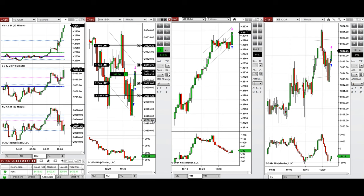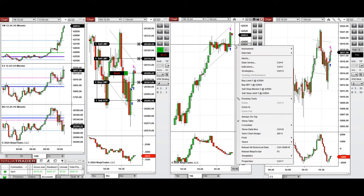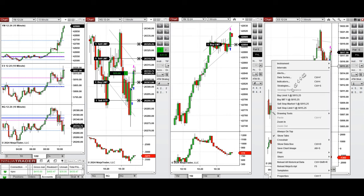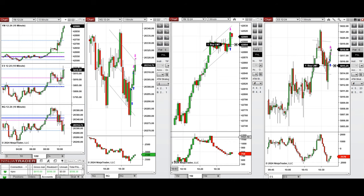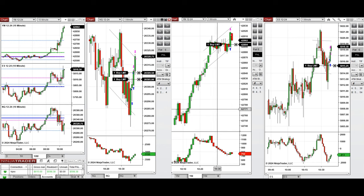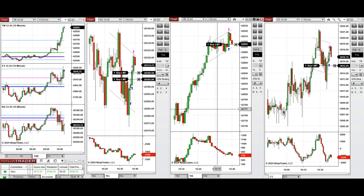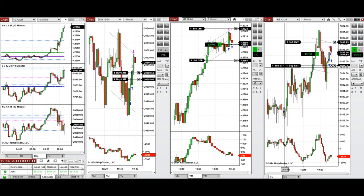Setting limit orders — since the buyers were strong, I just entered one position on NASDAQ not to miss any trade, and that got closed with profit. I set another limit order on NASDAQ, waiting for other limit orders on Dow Jones, and it was just filled on Dow Jones.